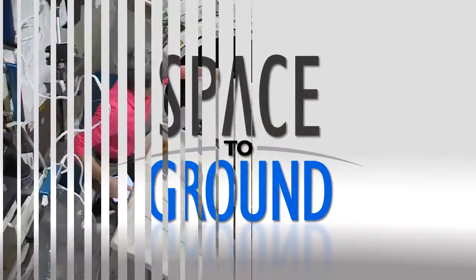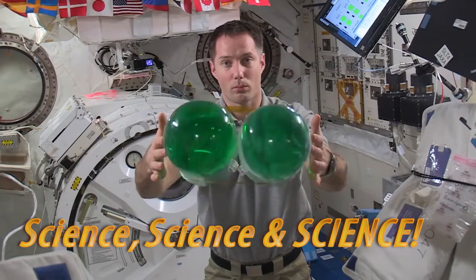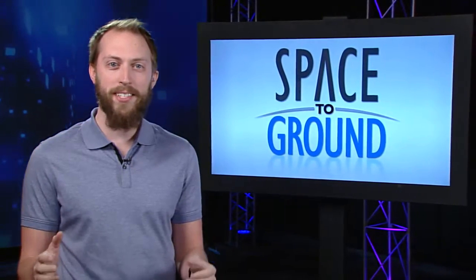Houston Station on Space to Ground. Science, science, and science. Welcome to Space to Ground. I'm Dan Hewitt. It felt like a two-minute drill on Station this week, with the science coming fast and furious.